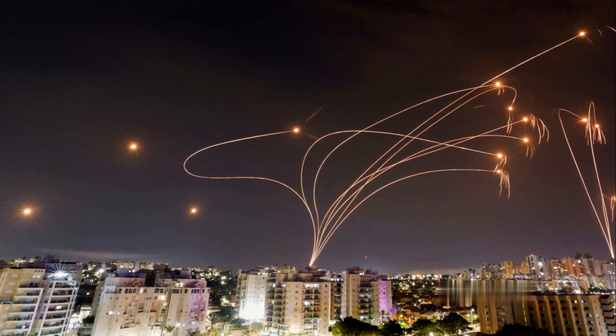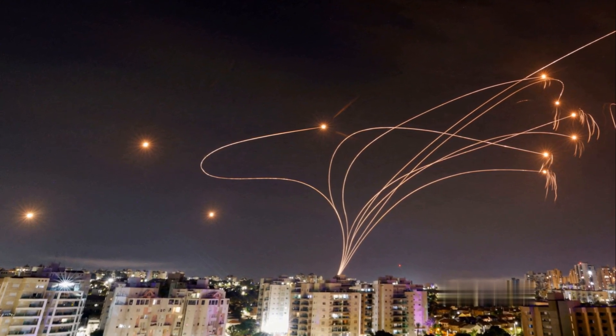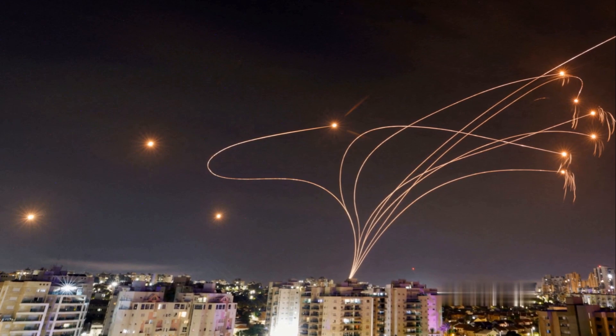The BMC then decides whether to launch an interceptor missile. Lastly, the missile firing unit, equipped with a vertical launch system, is capable of firing Tamir interceptor missiles.